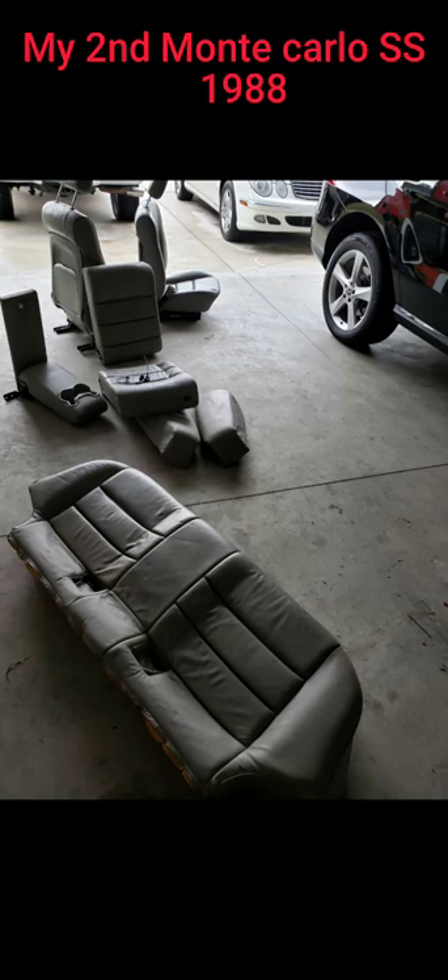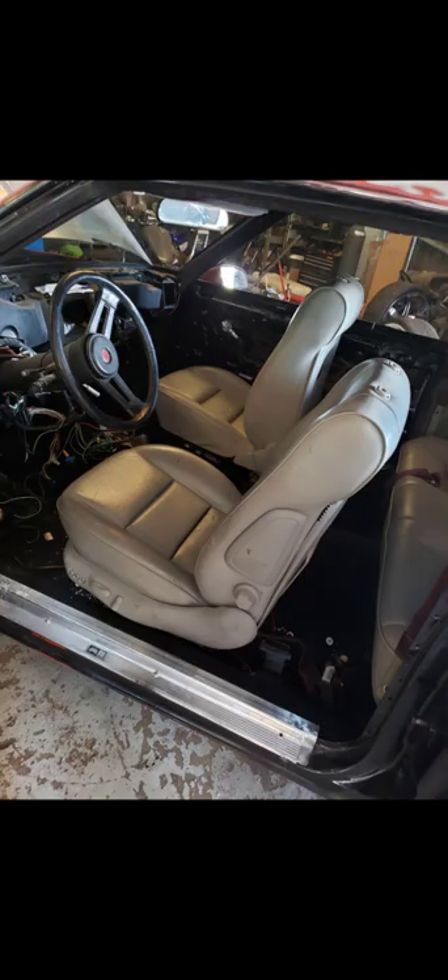I had big plans for this car, man — this car was gonna be the one. It was supposed to have a 6.0 bored out to a stroker, gonna be nasty. There go the Cadillac seats in it. I primed it down, put the rims on, scoop hood with the induction hood and the hood pins in it.